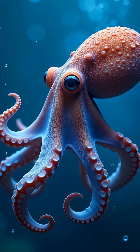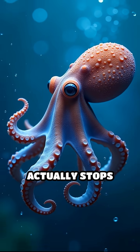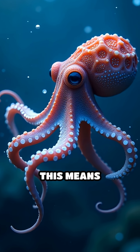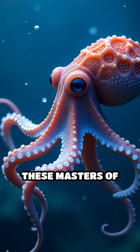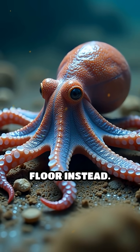Here's the surprising twist: when an octopus swims, its systemic heart actually stops beating. This means swimming is exhausting for these masters of disguise, which is why they prefer to crawl along the ocean floor instead.